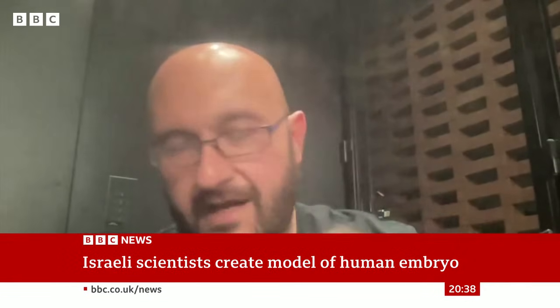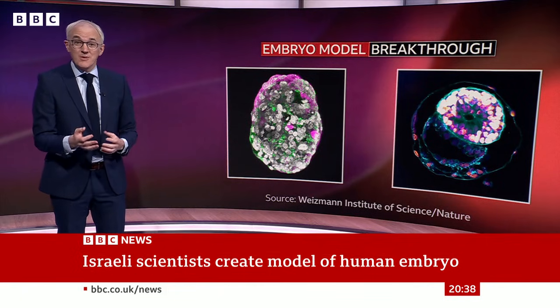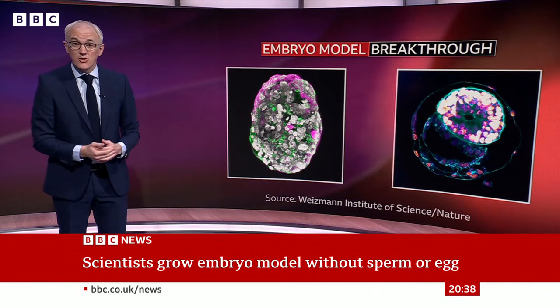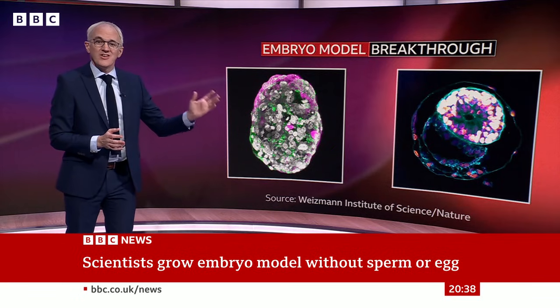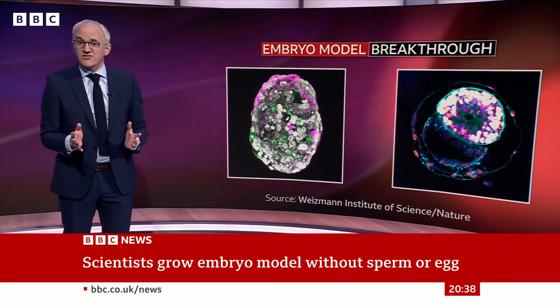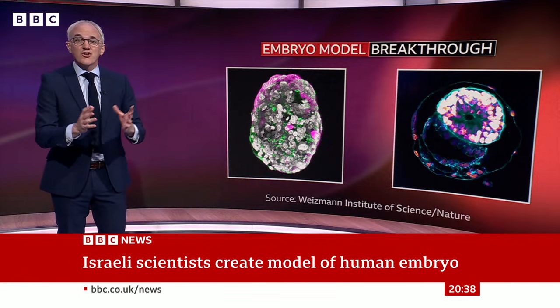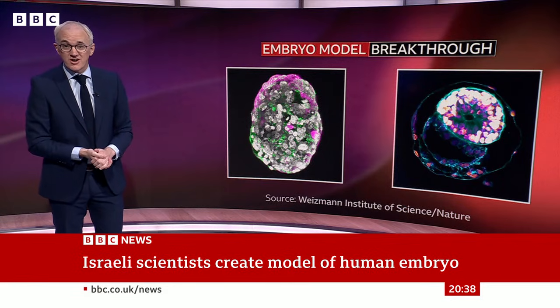For those struggling to start a family, this research may one day help. It could lead to new ideas for tackling infertility or improving IVF. These embryo models allow scientists to perform research that would be impossible on real embryos — to understand the crucial early moments of our development when miscarriage and birth defects often arise.